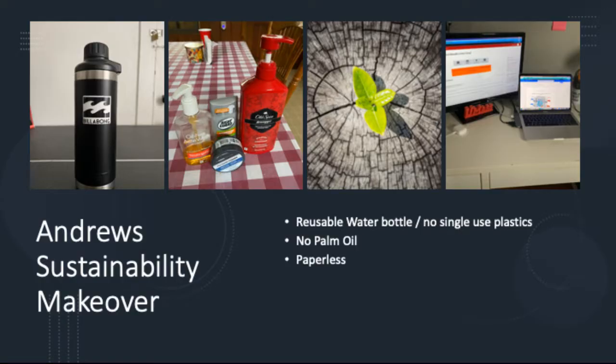For my sustainability makeover project, I chose to use a reusable water bottle and not use single-use plastics. I avoided palm oil and I went paperless. Throughout this journey, I realized that being sustainable is not a hard thing to do — it actually made my life easier. Having a reusable water bottle allowed me to fill up wherever I am on campus. Avoiding single-use plastics helped me sit down and focus on what I was eating and eat healthier — more salads. Avoiding palm oil allowed me to spread awareness of its unsustainable methods.